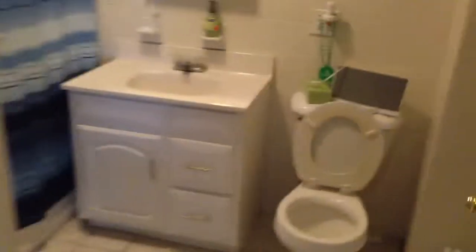Around the corner we go — here is your bathroom. A nice, newer style bathroom with a newer vanity.